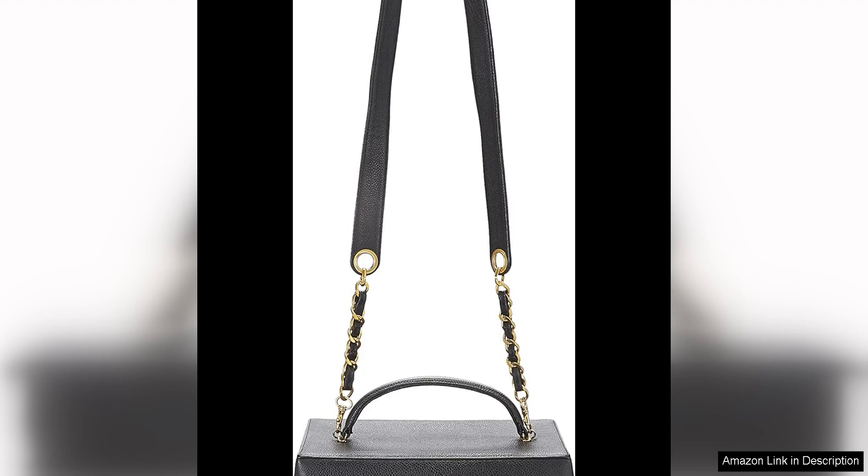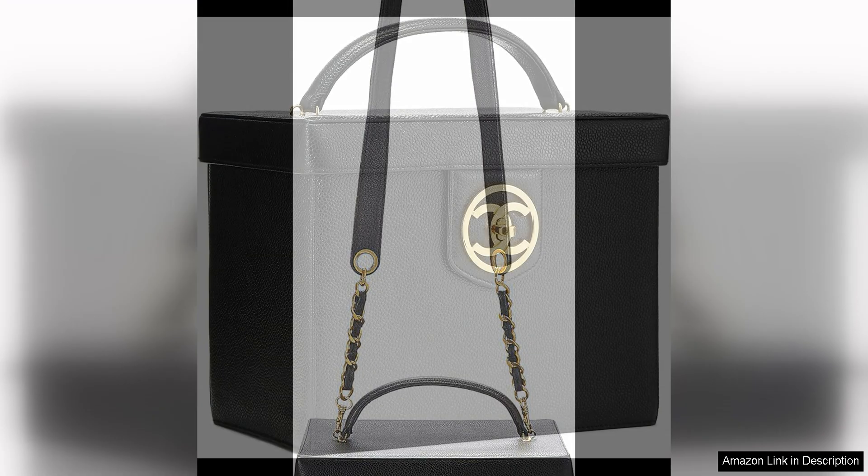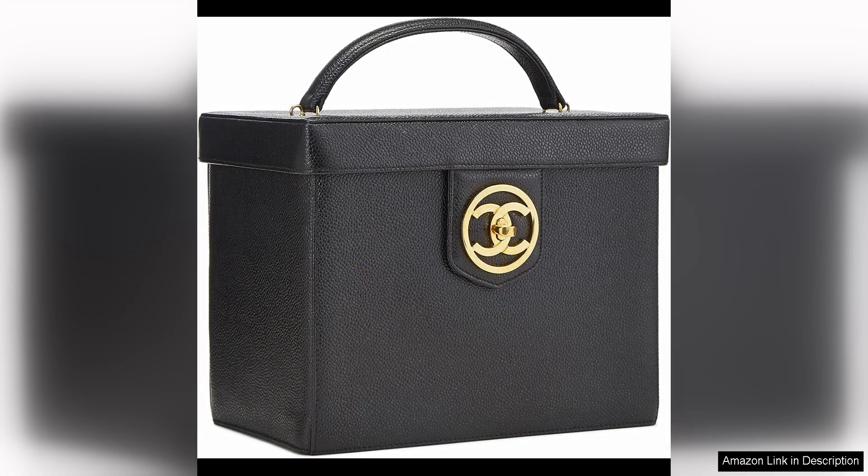The black caviar leather exterior of the vanity is not only durable but also adds a touch of sophistication to the piece. The signature CC logo in a circular design on the front is a classic Chanel touch that instantly elevates the overall look. The gold tone hardware complements the black leather perfectly, adding a luxurious and high-end feel to the vanity.